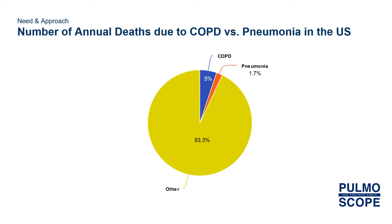There are an estimated 140,000 deaths yearly in America from COPD. The graphic on the slide represents the amount of deaths in the U.S. annually caused by COPD, pneumonia, and other causes. The two diagnoses share many of the same symptoms, including shortness of breath, chest pain, and coughing.